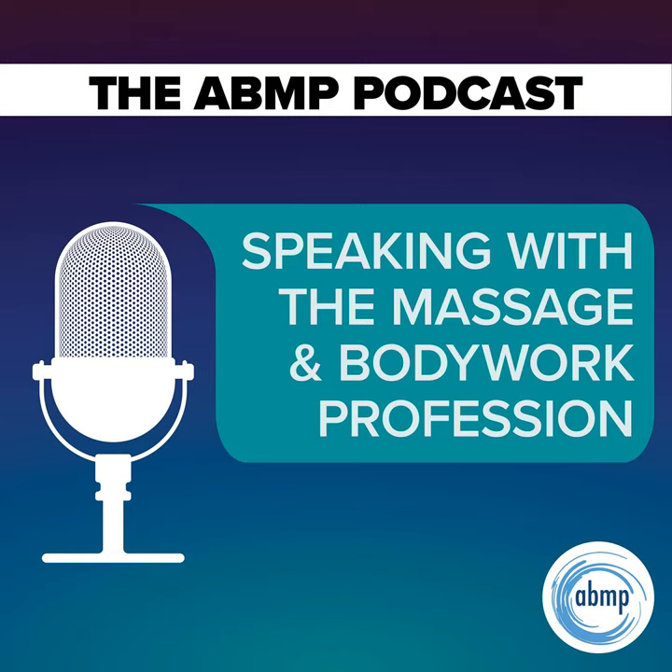Hey everybody, thanks for listening to I Have a Client Who, Pathology Conversations with Ruth Werner. Remember, you can send me your I Have a Client Who stories to ihaveaclientwho@abmp.com — that's I Have a Client Who, all one word, all lowercase, at abmp.com. I can't wait to see what you send me, and I'll see you next time.